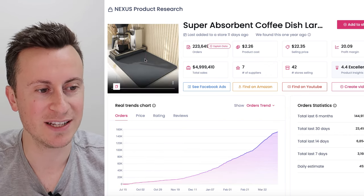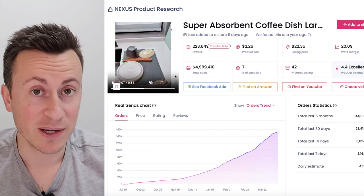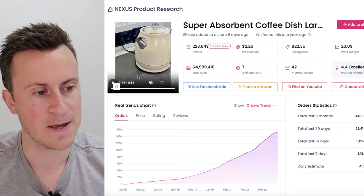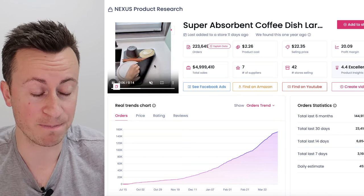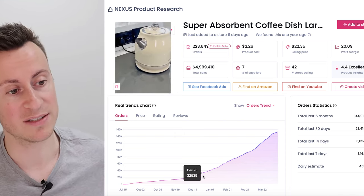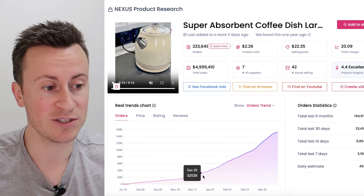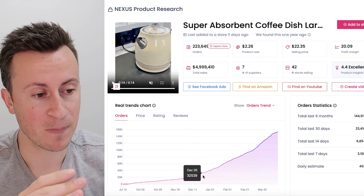Moving on to product number four — it's a product I don't have much personal interest in, but the order volumes cannot be ignored: nearly $5 million in sales. The whole community around coffee, ASMR videos, and the passion people have for coffee is where I believe the strongest marketing angle lies — versus it just being something you keep on the side to put wet dishes on. There is a strong and consistent demand; this product is not one that comes up and then flops off. Regardless of whether it's cold or warm outside, there's going to be demand for it.